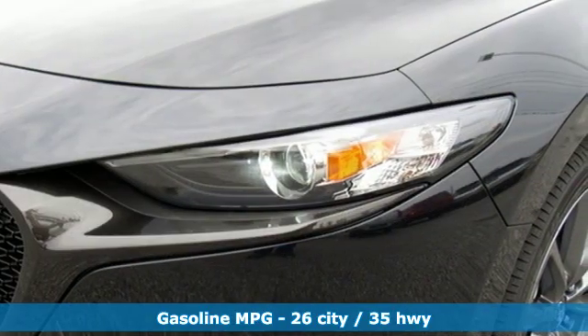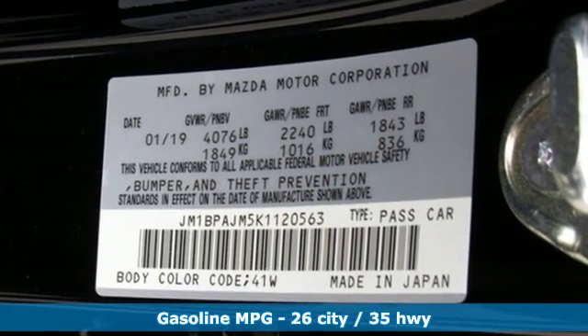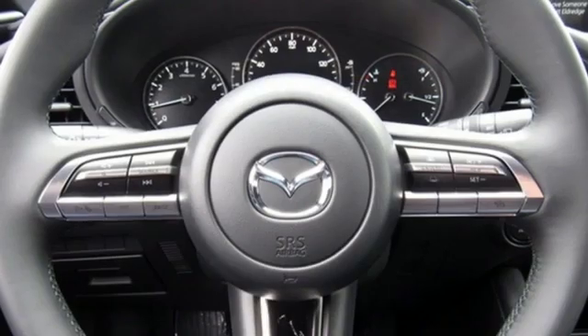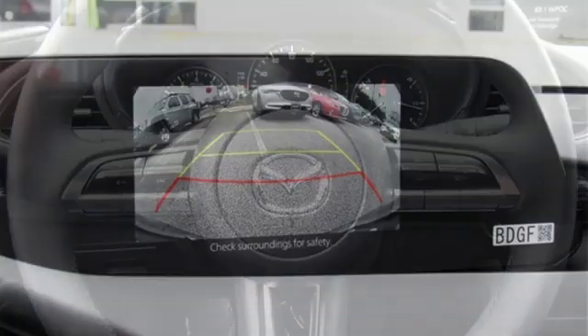Streaming audio, wireless phone connectivity, dual zone climate control, power windows, manual tilting steering column, inline 4-cylinder engine, aluminum wheels, gas pressurized shocks, and doors and push button start proximity key.